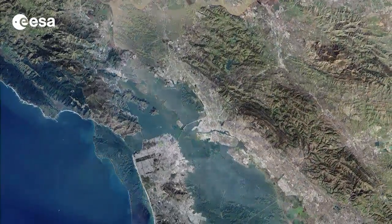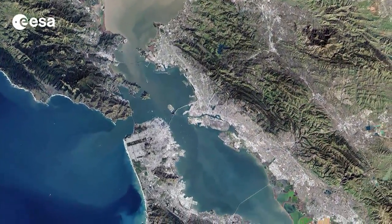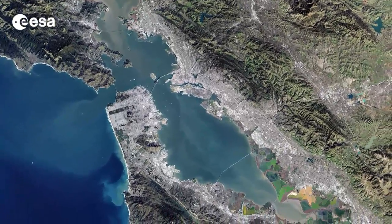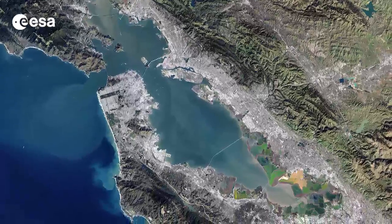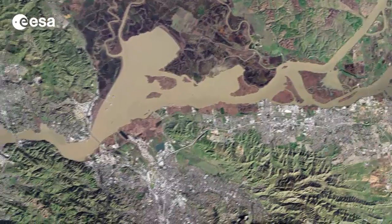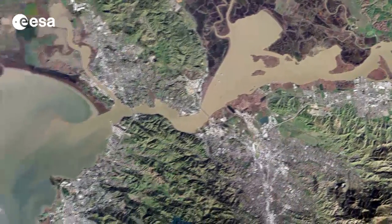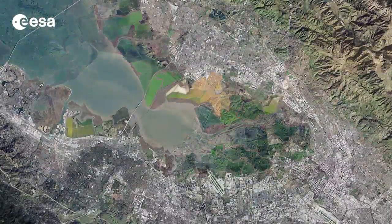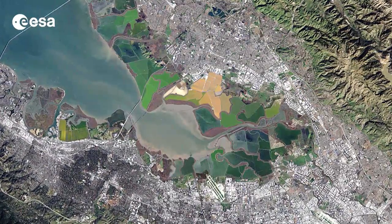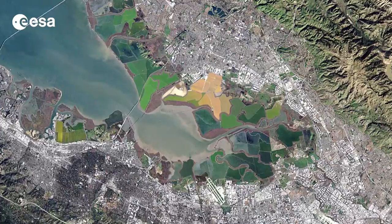The bay is an estuary where waters from the Sacramento and San Joaquin Rivers meet the Pacific Ocean. In the upper section of the image, we can see the river's delta and the brown, sediment-filled water flowing down into the bay. The colourful patchwork in the centre of the image is a collection of wetland areas, including salt ponds, salt marshes and mudflats.